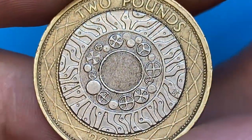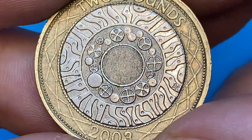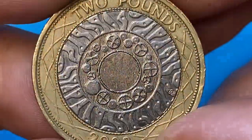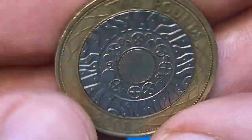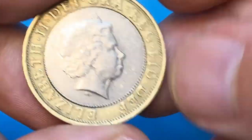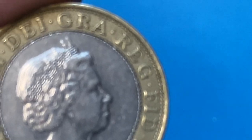Strong mint reflectivity is evident on this side of the coin, while the brass nickel ring displays some spots of tarnish here as well. Overall the coin has a very nice eye appeal. The total mintage of this coin is nearly 18 million examples, so it's not a large number for the United Kingdom.